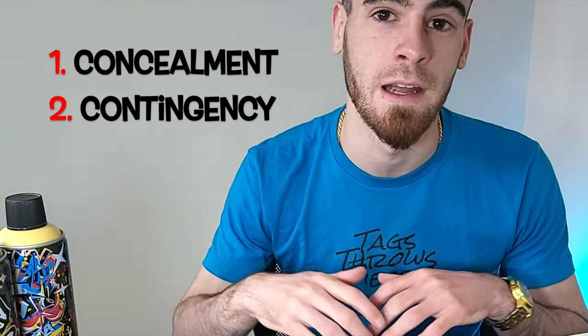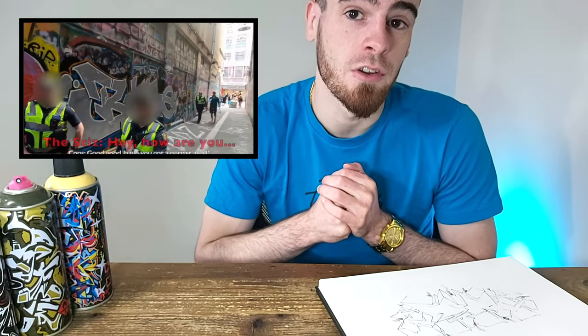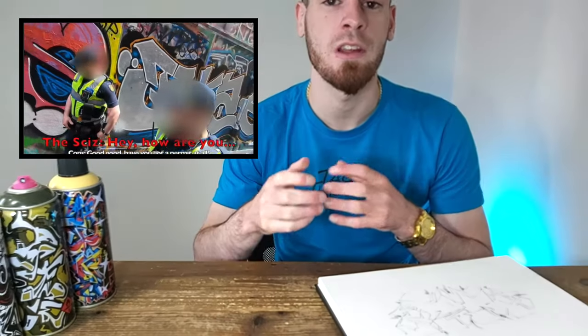So it's the number one concealment tactic graffiti artists use, but it's also a bit of a contingency plan. If you want to see a real-life scenario of this kind of thing — and how I almost got arrested in the beautiful city of Melbourne, Australia, when I was over there painting a piece — check the video out on screen right now. It was a crazy time. I'll see you over there soon. Peace.